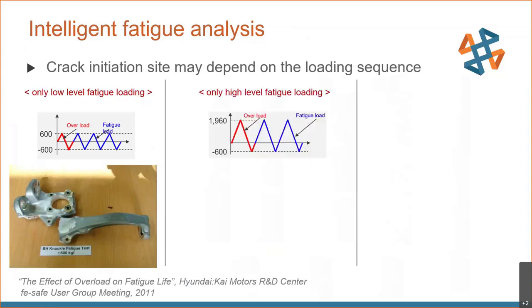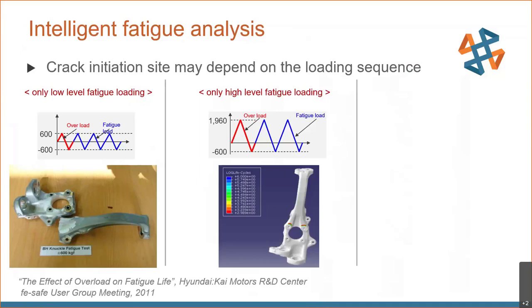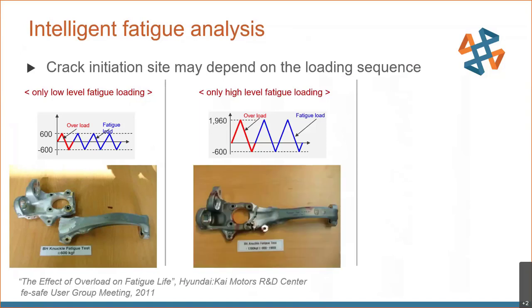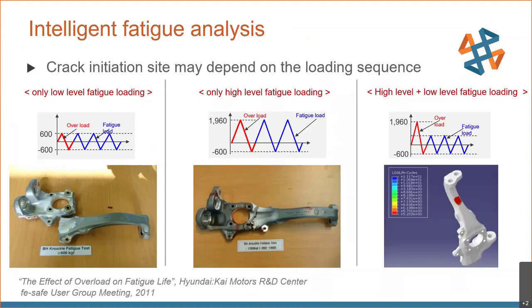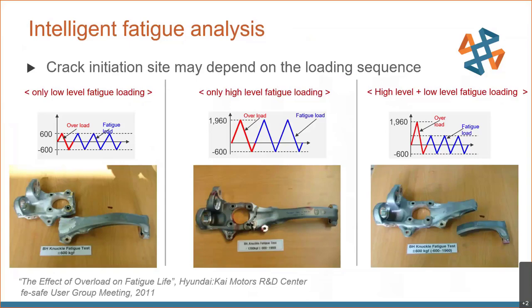The second scenario scaled the load up to imitate what happens when the vehicle hits a curb, and fe-safe again predicted failure at the top of the bolt holes — verified in testing. The third analysis combined the first two: an overload followed by a constant amplitude load. Based on the first two results, it would seem logical to predict the same failure location. However, fe-safe predicted the failure location shifted significantly up onto the arm of the component — again validated in physical testing, clearly showing that loading sequence can dramatically affect failure location.